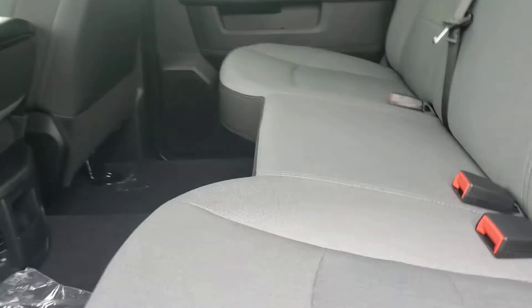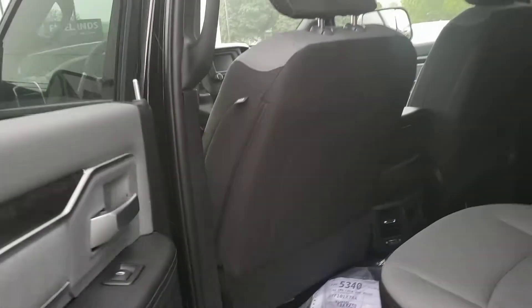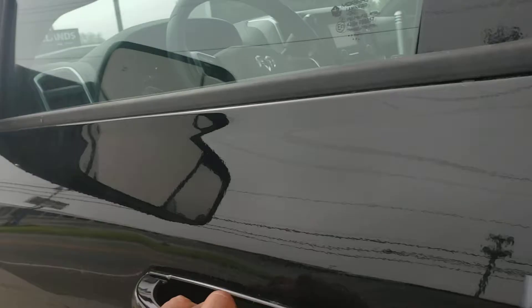Cloth seat interior. Seats do fold up, have a storage area underneath, and cup holders. Let's get in and start this bad boy up.